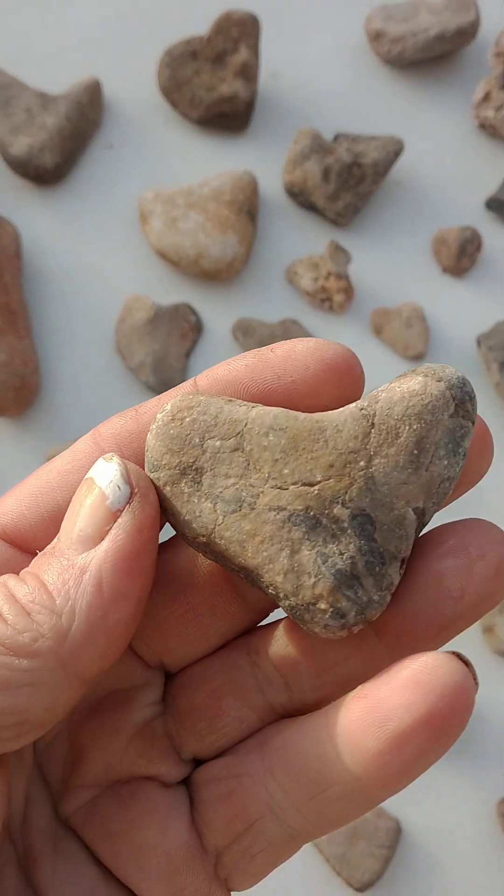Anyway, I just thought I'd come on and show you my heart collection. That's not all of them either. But I will see you next time — tomorrow — for the odd shapes I have found. Have a wonderful rest of your day, and I'll talk to you tomorrow. Bye.